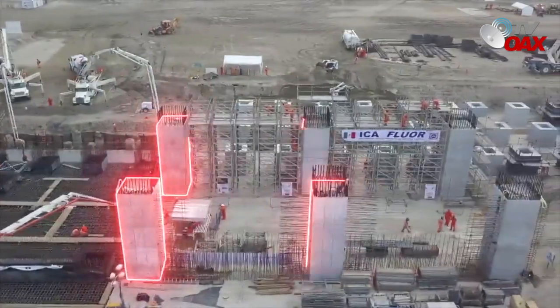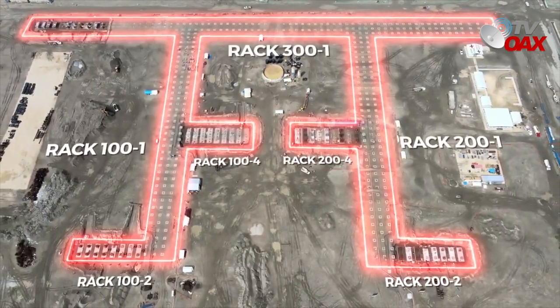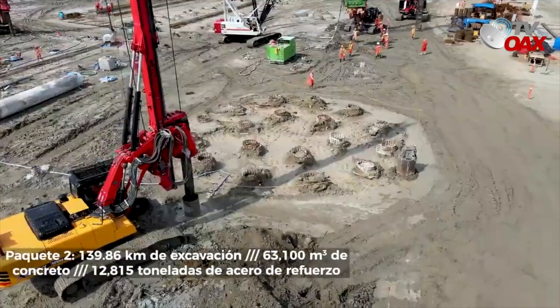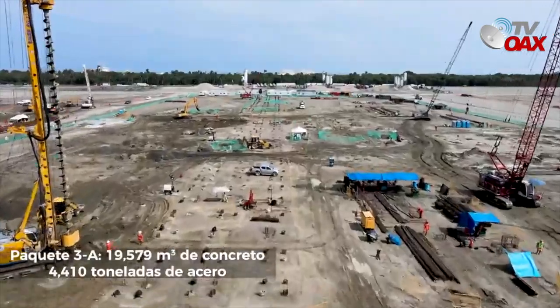Las columnas en las mesas de los tambores de coque continúan en construcción de acuerdo al programa, al tiempo que la cimentación en los racks de tuberías en la planta combinada entra en su fase final. En los paquetes 2 y 3 continúan los trabajos de pilotaje con un avance de 6,397 pilas ejecutadas en su fase de construcción de cimentaciones profundas.